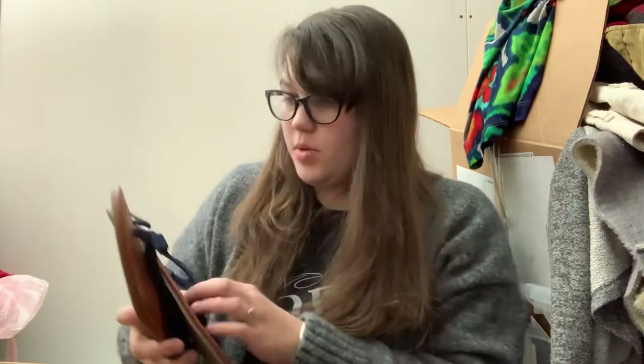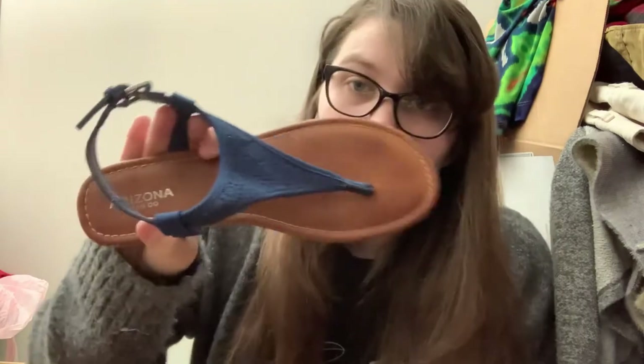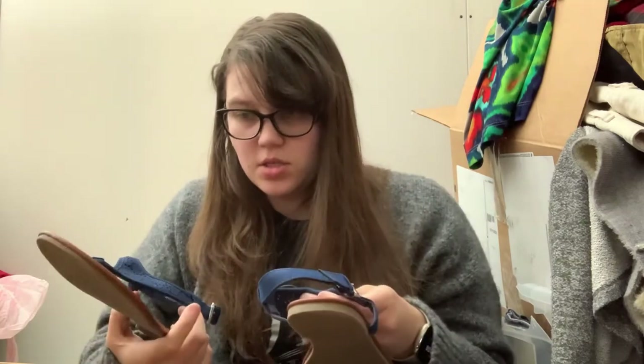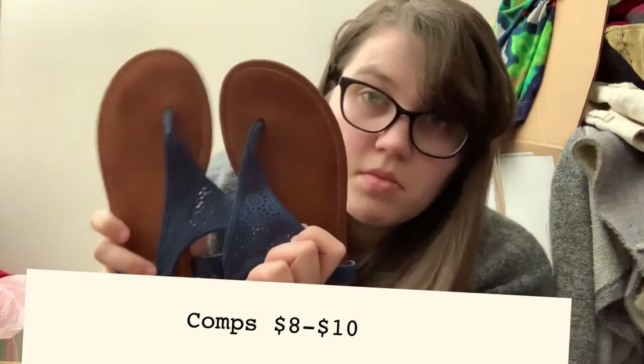Next we have some thong sandals — these are just Arizona Jinko in a size 9, but they're in really good condition so I might be able to squeeze like ten bucks out of these. I think they're cute.